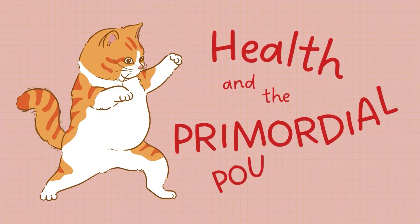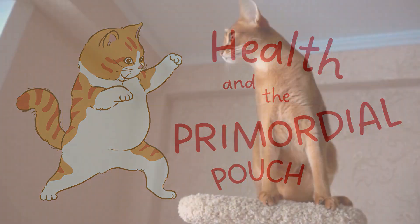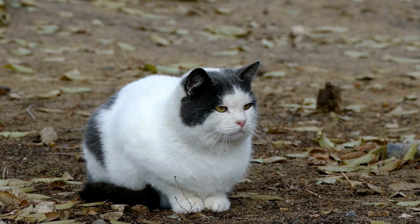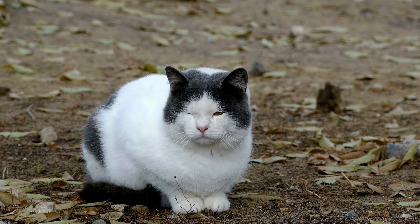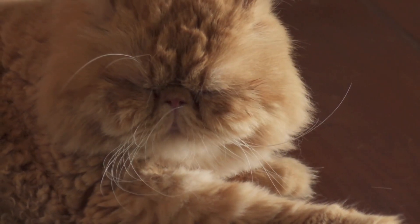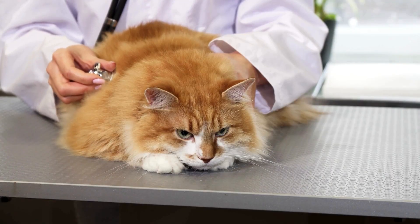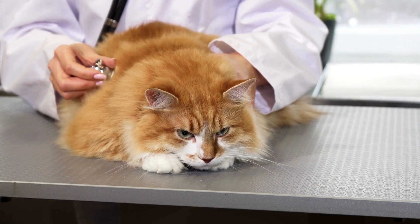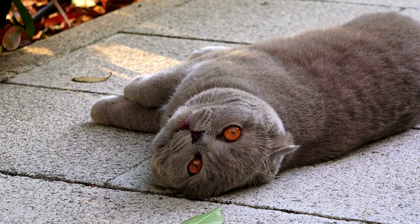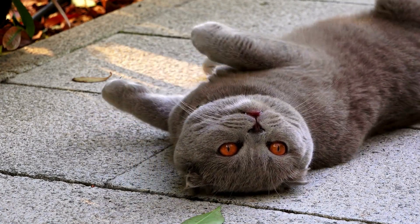While the primordial pouch is a normal part of feline anatomy, it's important for cat owners to distinguish it from unhealthy weight gain. Obesity in cats can lead to various health problems, including diabetes, arthritis, and heart disease. Understanding the difference between a healthy primordial pouch and excess fat is crucial for maintaining your cat's well-being.